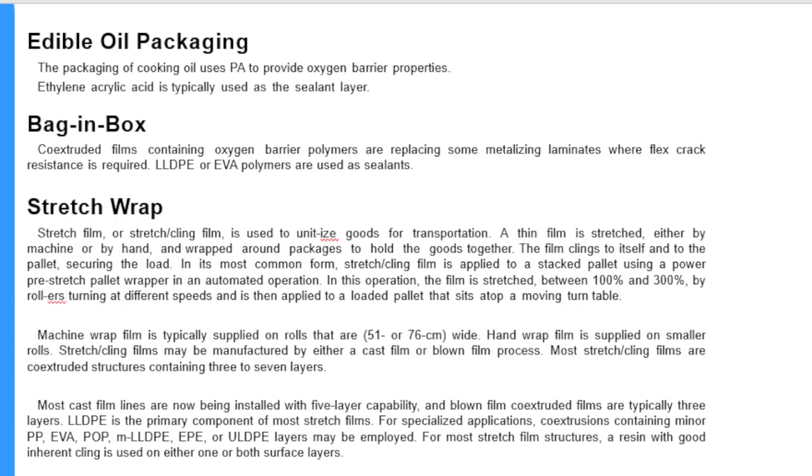Edible oil packaging: the packaging of cooking oil uses polyamide to provide oxygen barrier properties. Ethylene acrylic acid is typically used as the sealant layer. For bag-in-box, product films containing oxygen barrier polymers are replacing some metallized foil laminates where flex crack resistance is required. LLDPE or EVA polymers are used as the sealant.